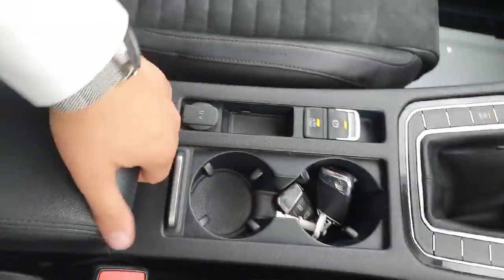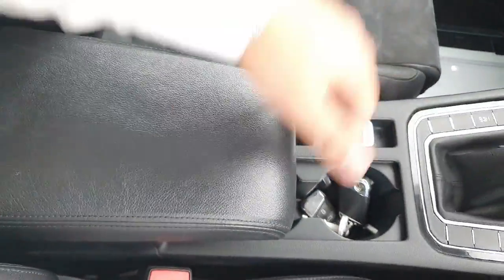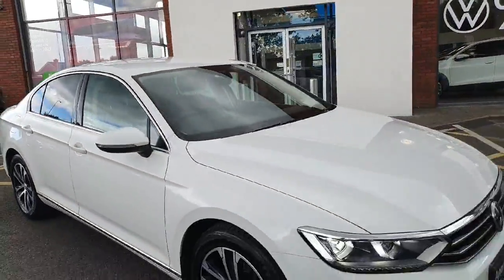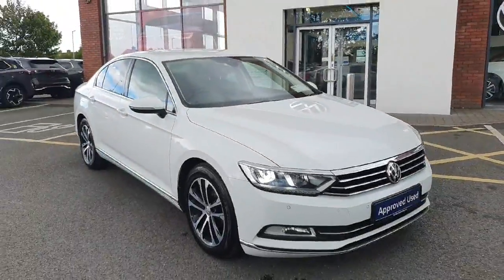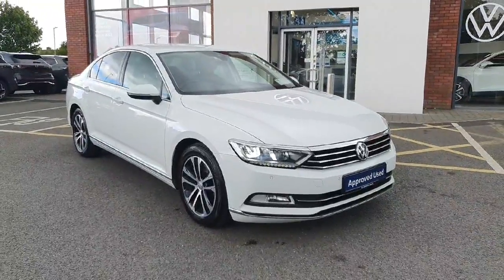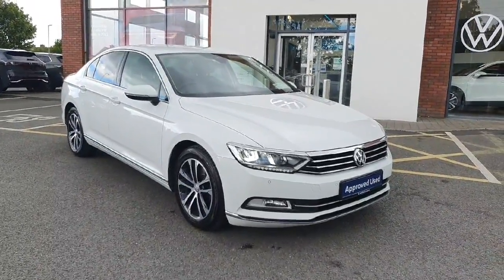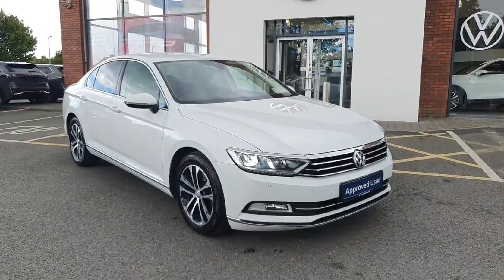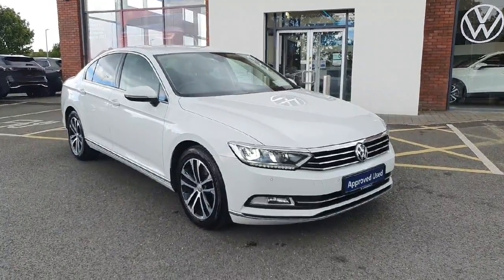Cup holders, extendable armrest for a more comfortable driving position and more room for storage. Folks, this Passat is an incredible spec — absolutely beautiful car. If you have an interest in this Passat and want to come take a look, view, or book a test drive, don't hesitate to give us a call on 046 902 7333. Thanks guys!